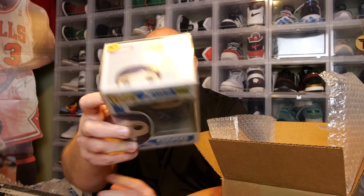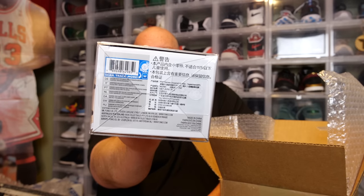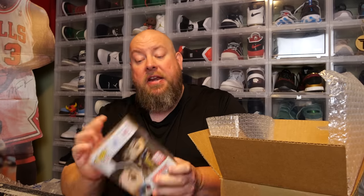First pop — Psylocke. X-Men. I think I pronounced it right. This is a 2016 seven-year-old pop, PPG value dated packaging was $30 — not bad. Marvel pops sell really, really well. Next one — the back says Superman. Funko Exclusive 618, says it's worth $41. It even has that overseas sticker on the bottom. Never seen this one in person before. First two are like $71.